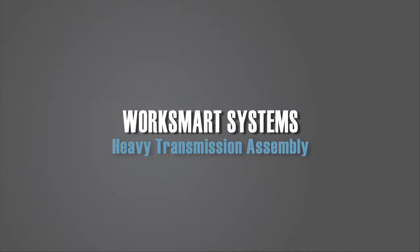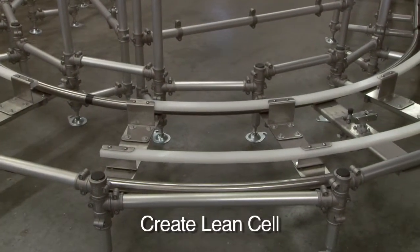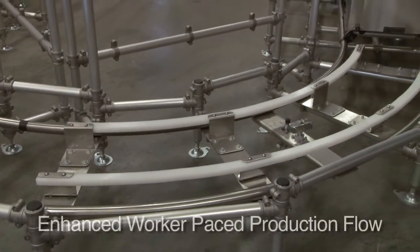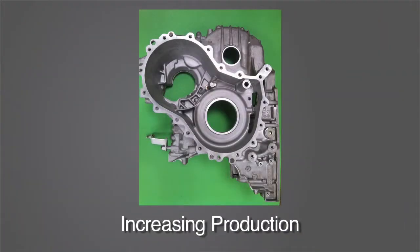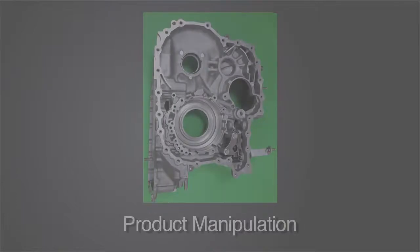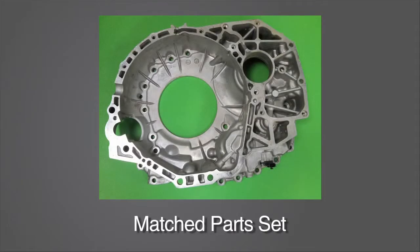To meet our customers' rising manufacturing requirements, WorkSmart Systems was approached with a production puzzle: how to create a lean cell with enhanced worker-paced product flow and product manipulation for heavy transmission. An additional requirement was that a matched set of components had to be segregated, which complicated parts presentation.